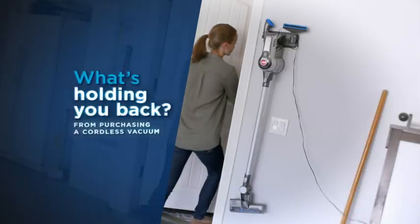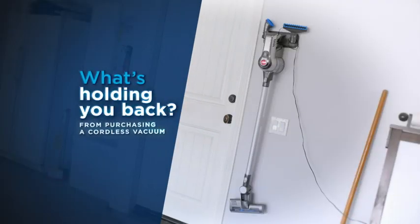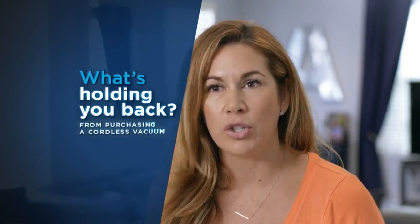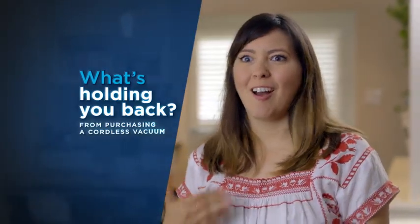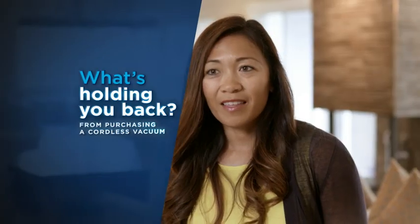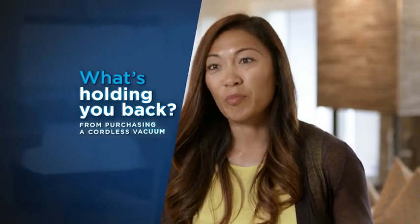Shark wanted to know: what's holding you back from purchasing a cordless vacuum? When I think of a cordless vacuum, I tend to think of not good suction. I feel like it might not be getting everything up off the floor. You can never trust if the battery's going to last long. I'm afraid that I'll start cleaning and then it'll burn out.